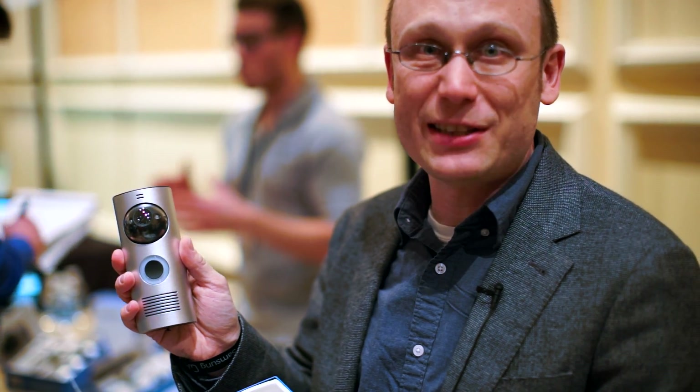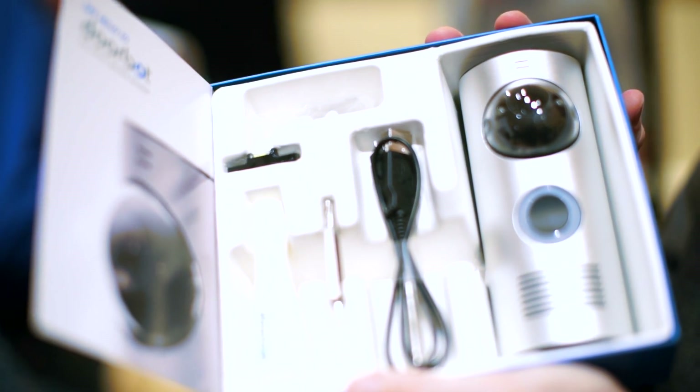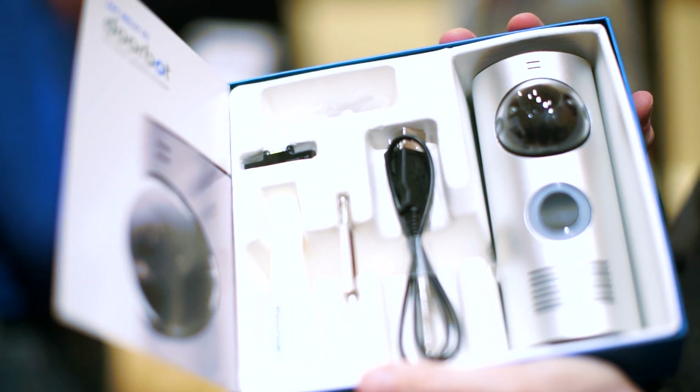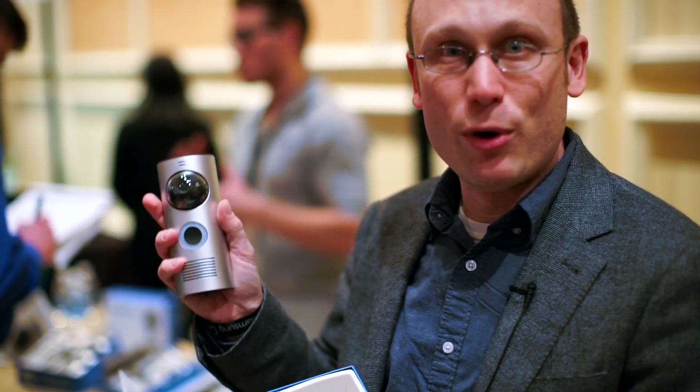DoorBot lets you integrate this webcam technology — a video doorbell — into your home relatively easily, relatively simply, at a relatively low cost. Once again, this is Sasha Segan from PCMag.com with DoorBot, the webcam for your door.